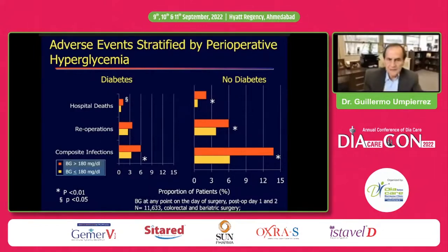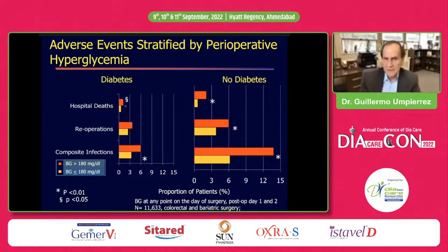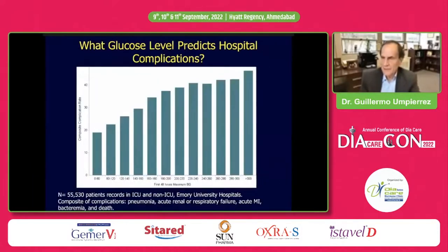This is data from 11,000 patients who underwent colorectal and bariatric surgery. About 29% developed hyperglycemia. In patients with diabetes, the presence of hyperglycemia was associated with increased mortality and infections. Stress-related hyperglycemia in patients with no history of diabetes was associated with even worse outcomes compared to patients with diabetes — hospital death, mortality, infections, and re-operation were all significantly higher.